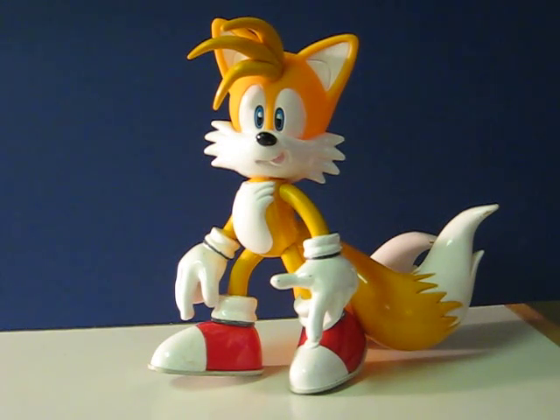This is a 9-inch tall Tails the Fox figure from Sonic the Hedgehog. This demonstration video is just to show the two different things he says when you push the button on his foot.